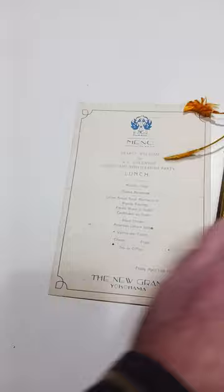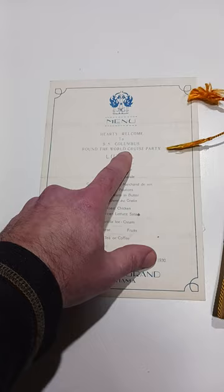And then I've got a menu from the New Grand Hotel in Yokohama from the very same time frame, from the same ship. So these may have went together, I'm not really sure. But value-wise, they should sell for $35 or so a piece. So this is a great area to make a lot of money in.